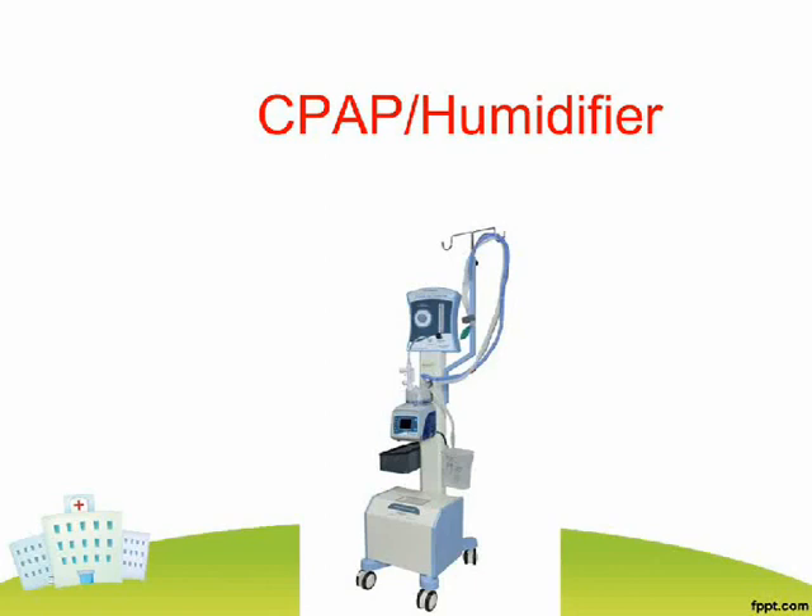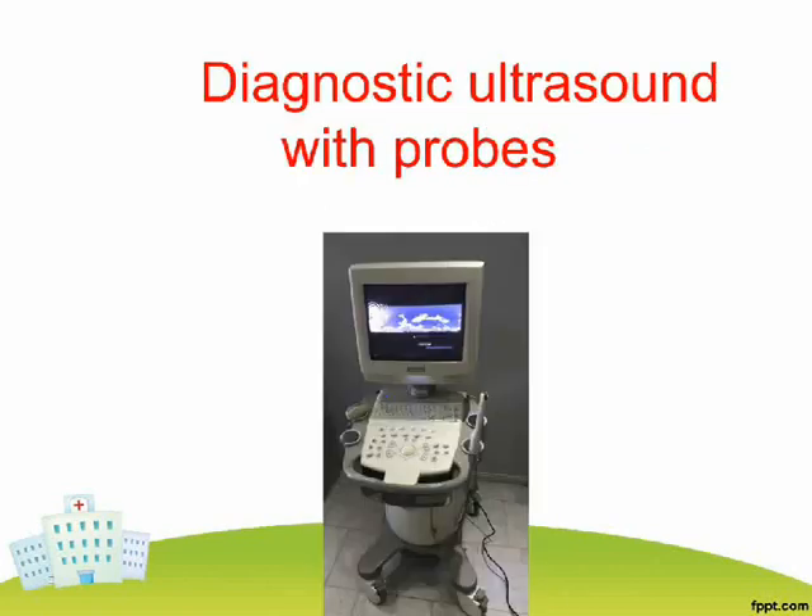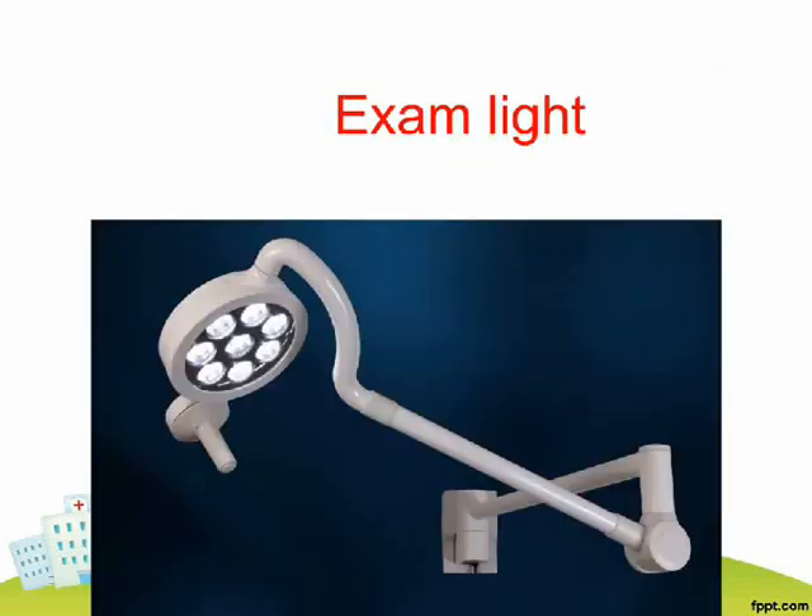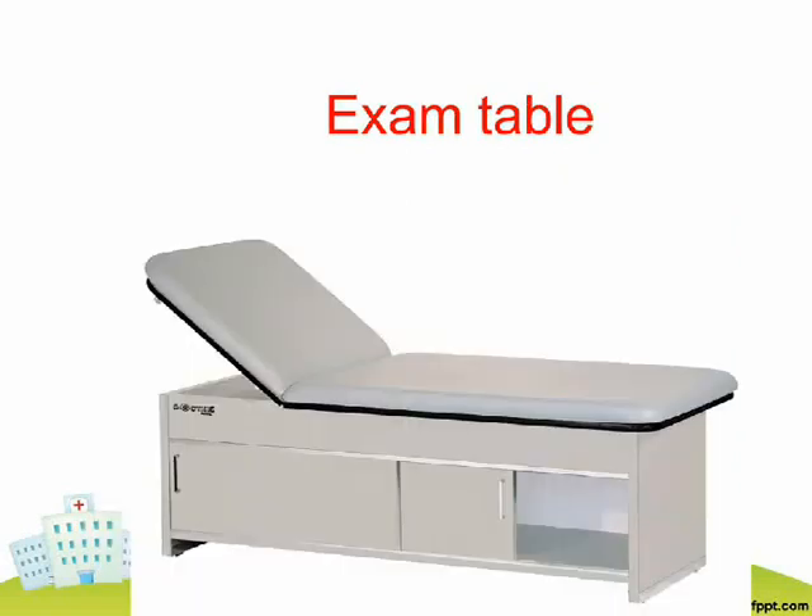CPAP Humidifier. Diagnostic Ultrasound with Probes. Endoscopy System. Exam Light. Exam Table.